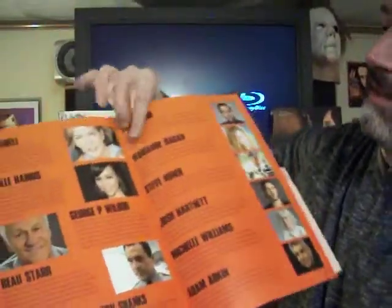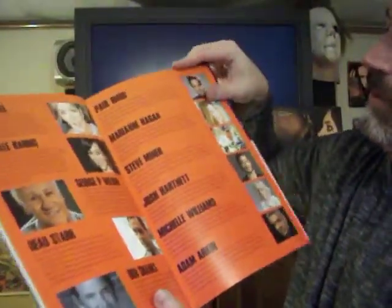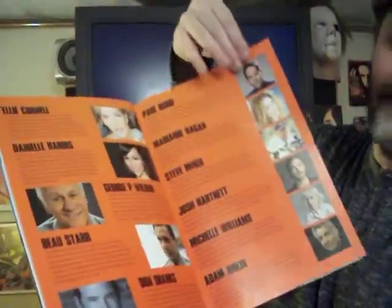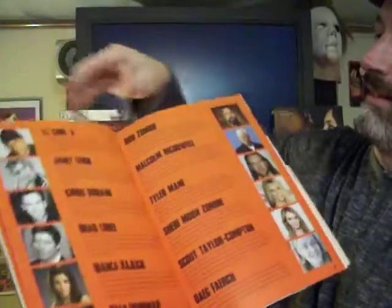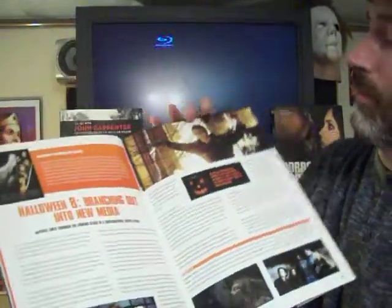All kinds of details — look at that lovely Danielle Harris, George Wilbur, Paul Rudd. It goes over each actor and they got some great pictures and all kinds of great stories about my favorite franchise of all time, Halloween. So grab it from ClassicMonsters.com.